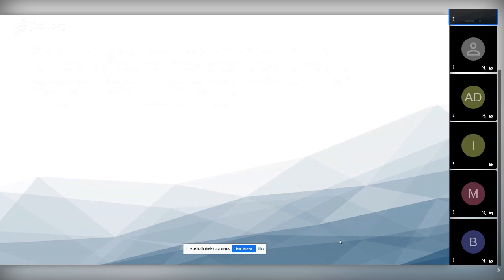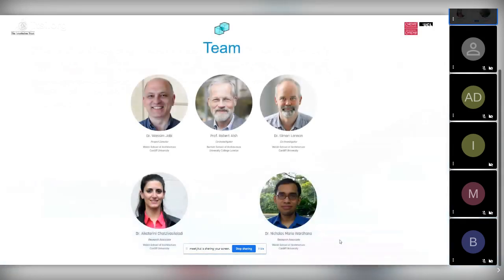I worked on this project with Robert Aish — some of you might know him. He was the person who led the team that invented Generative Components at Bentley, then went to Autodesk and worked under the radar for about three years and invented DesignScript, which is now the language that underlies the scripting components in Dynamo. When Autodesk decided to put DesignScript inside Dynamo, Robert and Autodesk parted ways and he became a professor at the Bartlett, the School of Architecture at UCL in London.